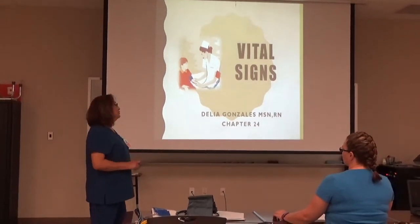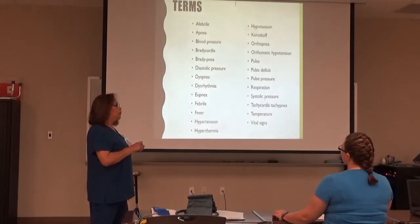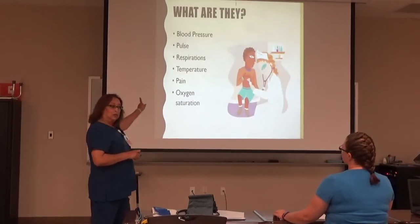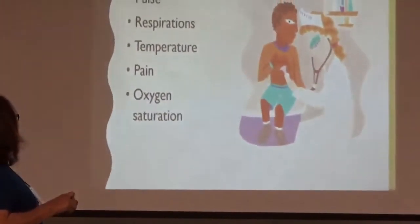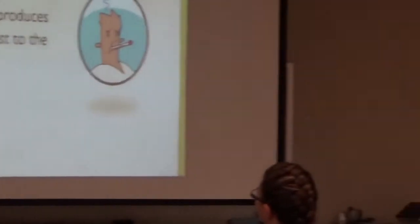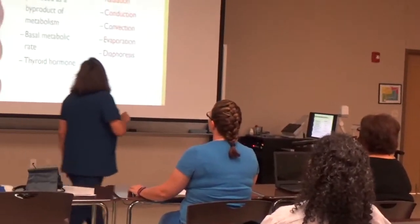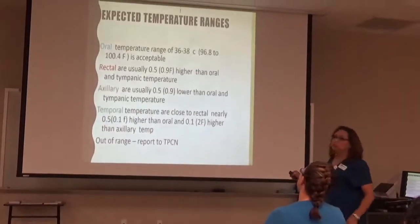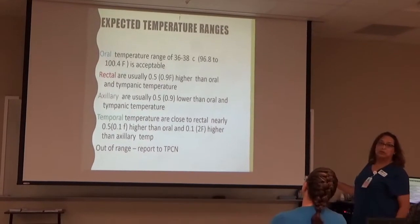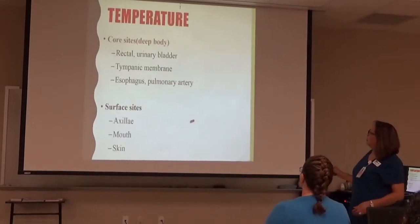Nursing education requires an in-depth knowledge of nursing concepts and real-life application of learned concepts and skills. Community colleges are known for smaller class sizes and opportunities for individualized instruction. Effective teaching methods should encompass many different learning styles to maximize student learning. Students may fall into several preferred learning styles, including visual, auditory, and kinesthetic.